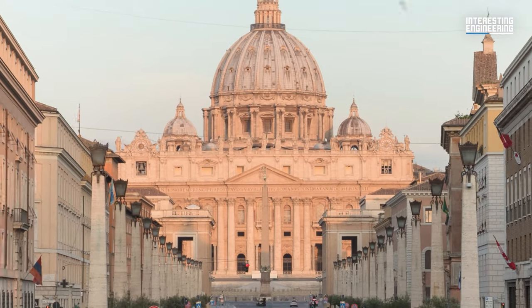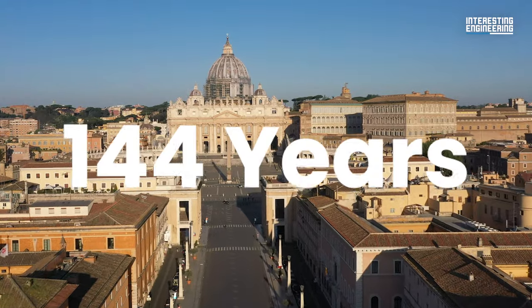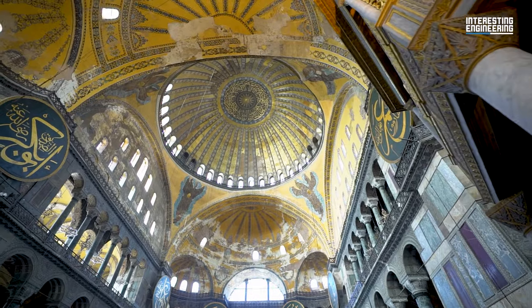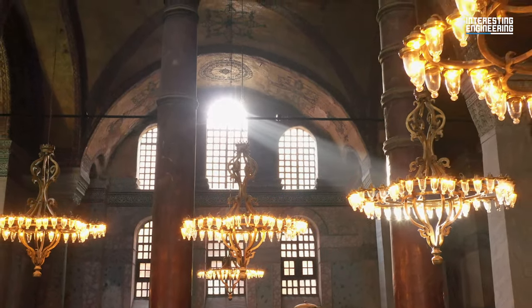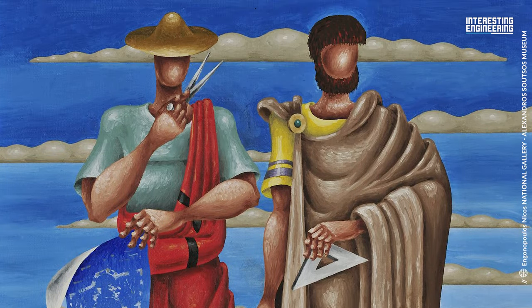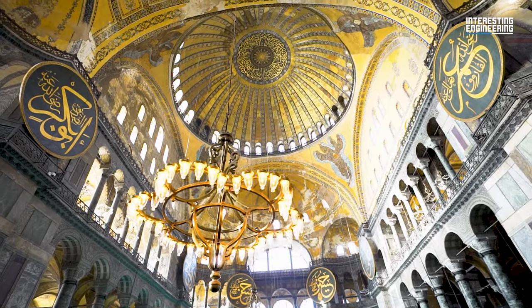That's quite impressive when you compare it to St. Peter's Basilica, which was built in 144 years. Hagia Sophia owes its unique shape, geometry, and design — which was groundbreaking at the time — to two geometers. Isidore of Miletus and Anthemius of Tralles wanted to make the basilica both longitudinal and centralized under a dome.